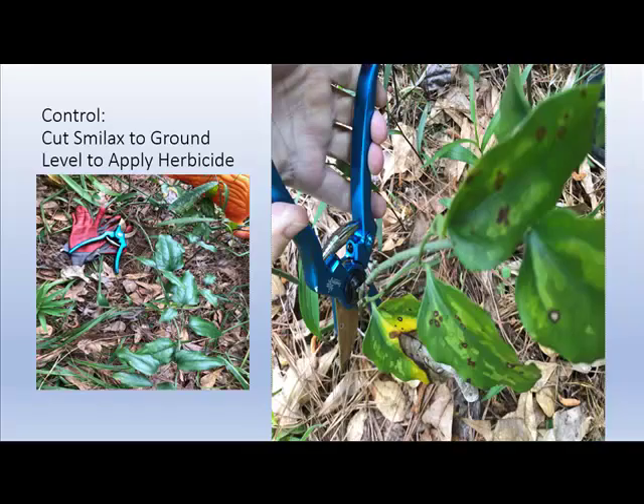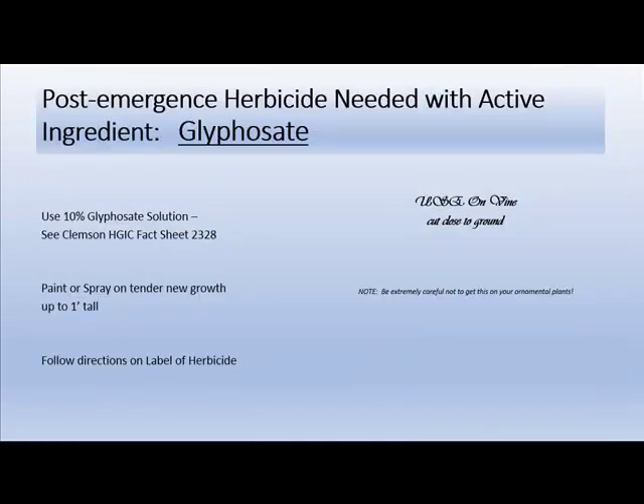There are a couple of control methods. The Clemson Home and Garden Information Center recommends: one is to cut the Smilax greenbriar to ground level, then apply a herbicide after new growth begins. You're looking for the active ingredient glyphosate, mixed in a 10% solution, following the guidelines on Clemson fact sheet 2328. You're painting or spraying this on tender new growth that's up to a foot tall.